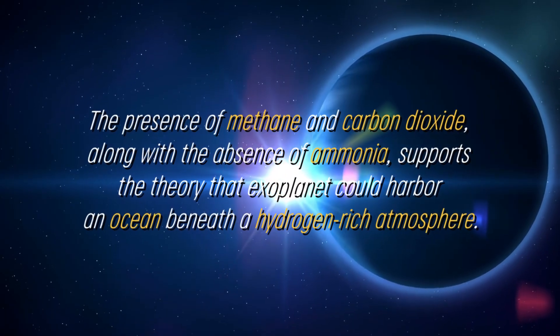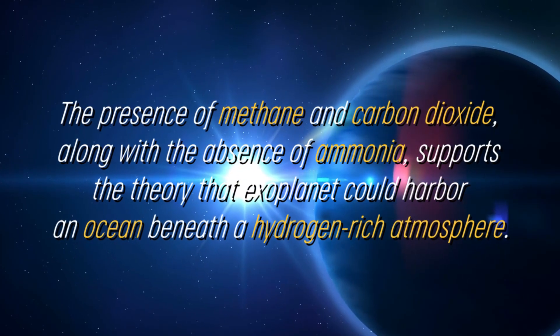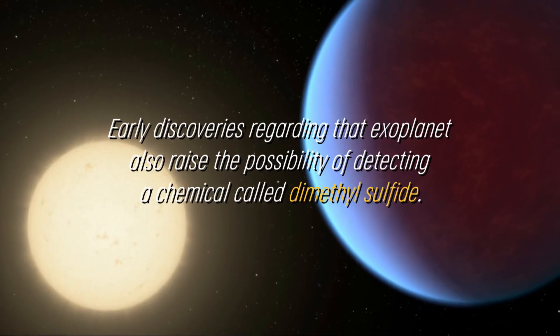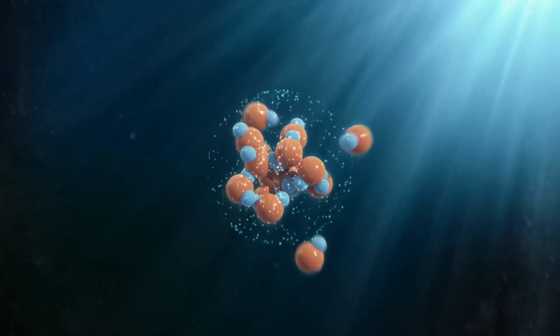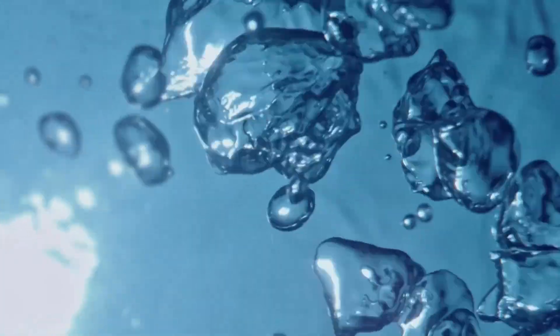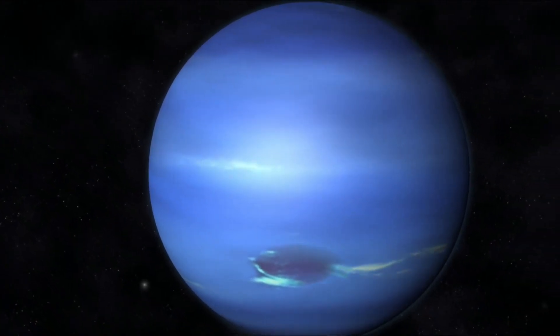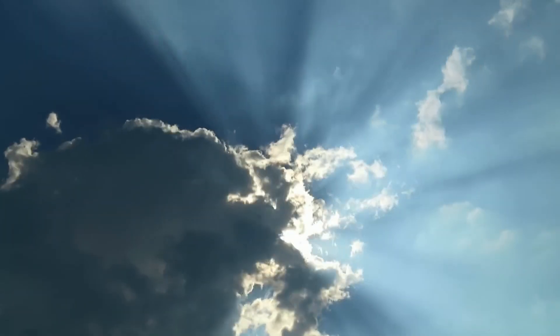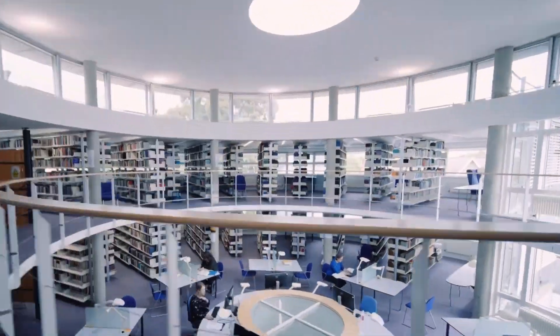The presence of methane and carbon dioxide, along with the absence of ammonia, supports the theory that this exoplanet could harbor an ocean beneath a hydrogen-rich atmosphere. Early discoveries regarding this exoplanet also raise the possibility of detecting a chemical called dimethyl sulfide. This compound is generated only by life on Earth, with most of the dimethyl sulfide in the atmosphere resulting from phytoplankton activity in marine environments. However, the presence of dimethyl sulfide in the atmosphere of K2-18b is less robust and requires further confirmation, as an astronomer at the University of Cambridge explained.